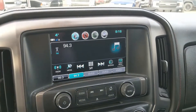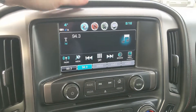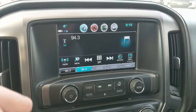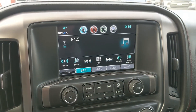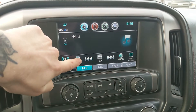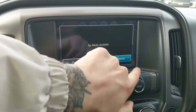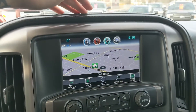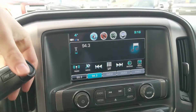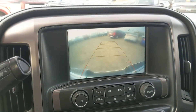Moving on to your center, your infotainment screen which has Radio Sirius, CD, USB, auxiliary, and Bluetooth, so you have quite a few options for whatever you want to listen to. And then you have your navigation screen so you're hopefully not going to get lost on your travels. Shifting into reverse, you do also have a backup camera so you can see where you're going.